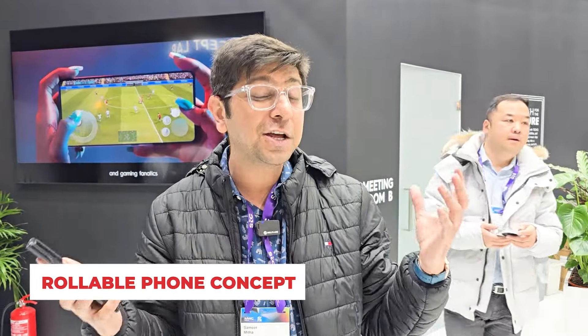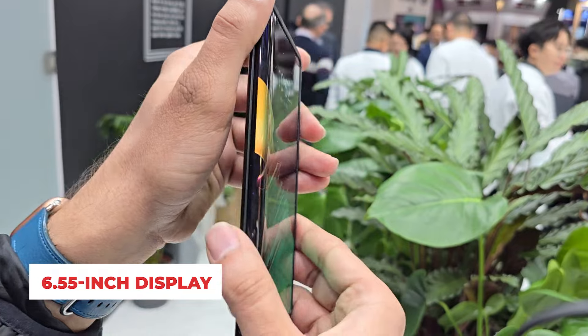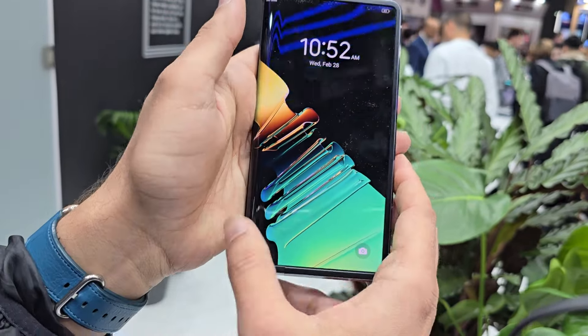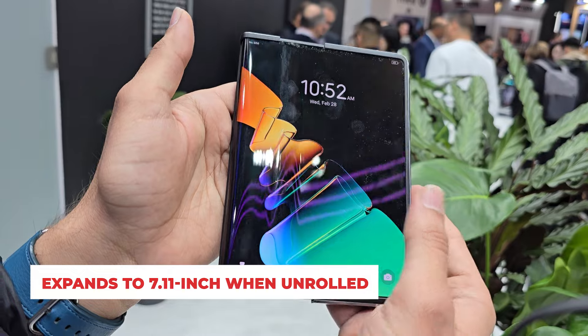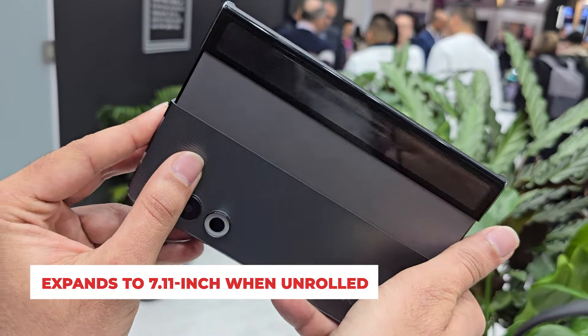We have seen many rollable phones, and this is a Tecno rollable phone. A special thing about this phone is that you have a 6.5 inch display here, and just one button. Press it and the display is rolled out to a 7.11 inch display.